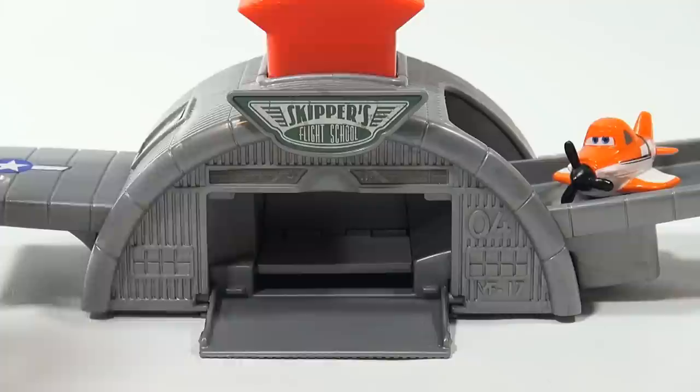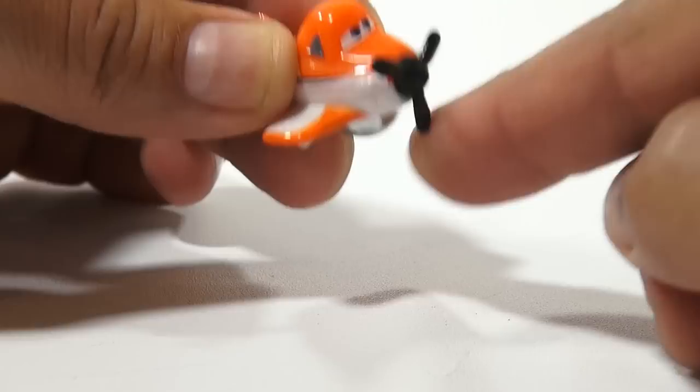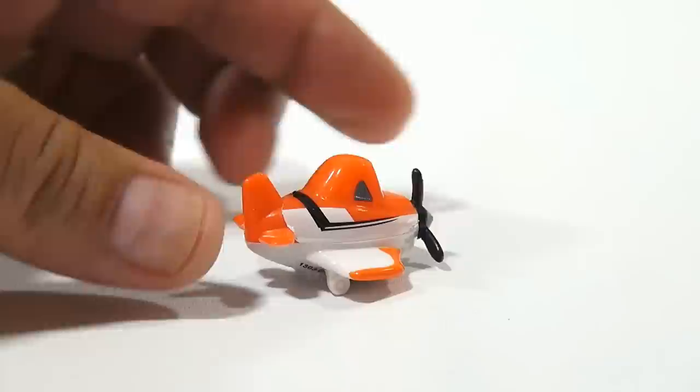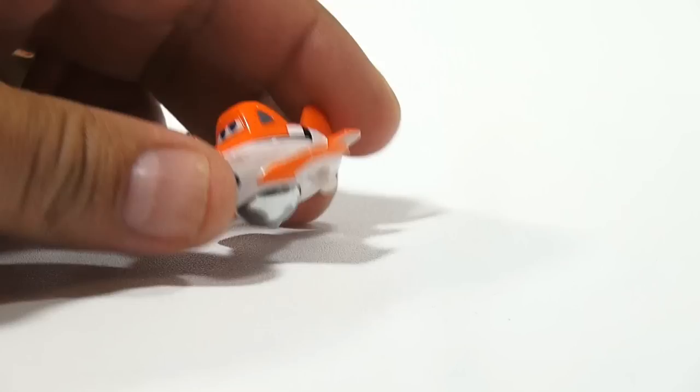Let's get a close-up of our main character so you can see the detail on the plane. His prop does spin a little if you work it, but it doesn't spin on its own. Here's the back shot, here's the top of the plane. Pretty cool little collectible — on its own it looks like it rolls pretty good.